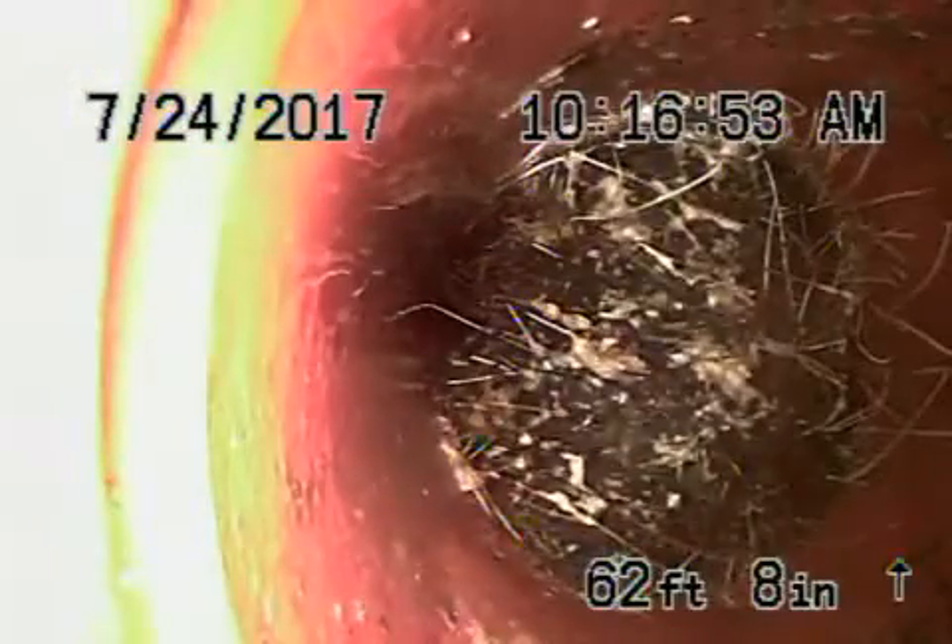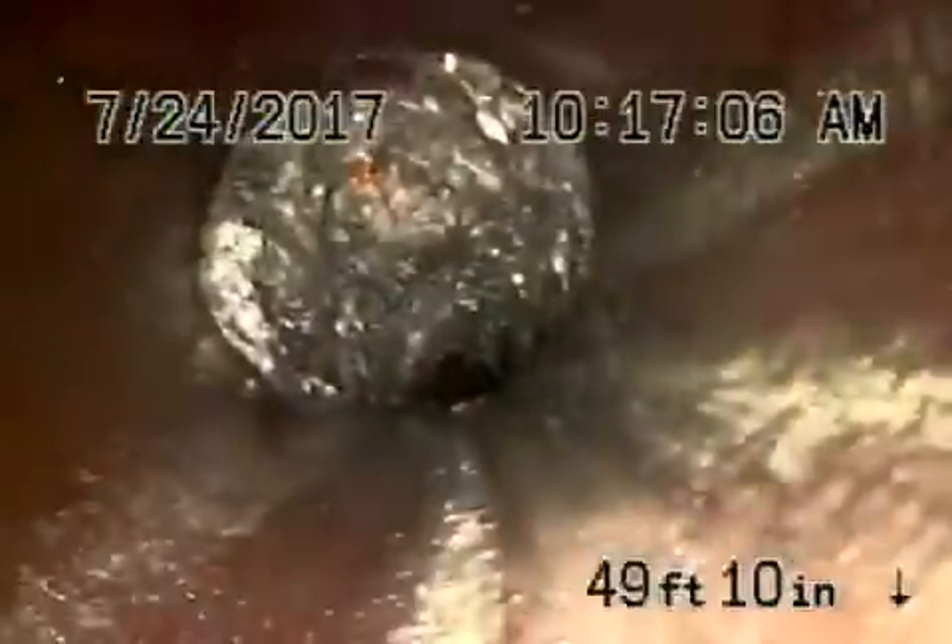There are some roots in the pipe — these can be easily maintained with cleaning. There are more roots, and there's quite a thick root over there. We're definitely going to recommend it be hydro jetted. You could do the cleaning from the clean out outside.